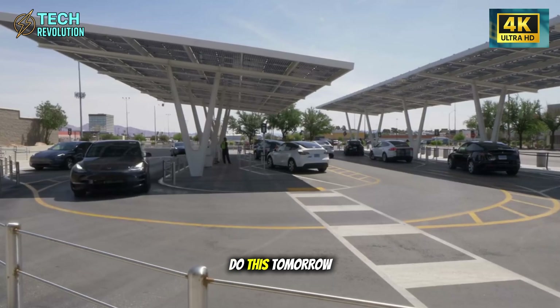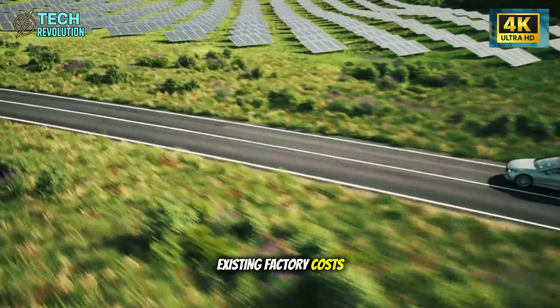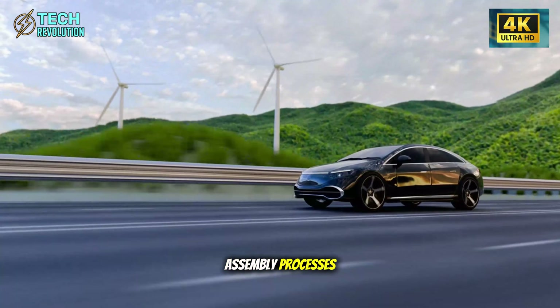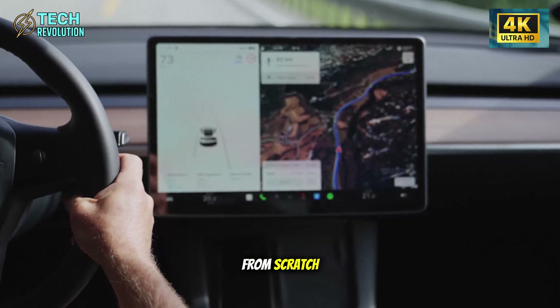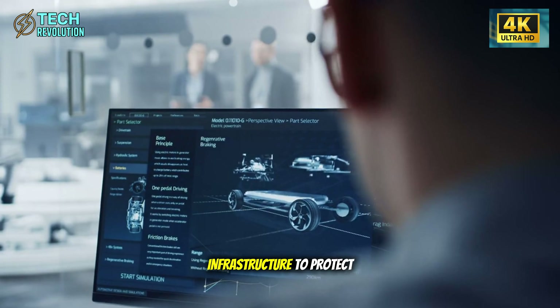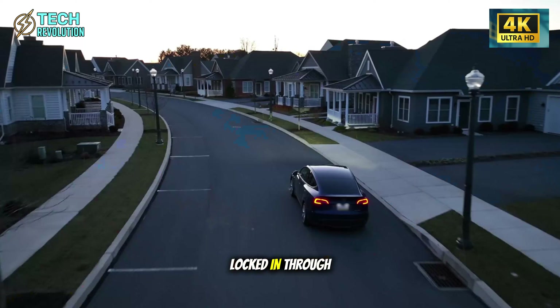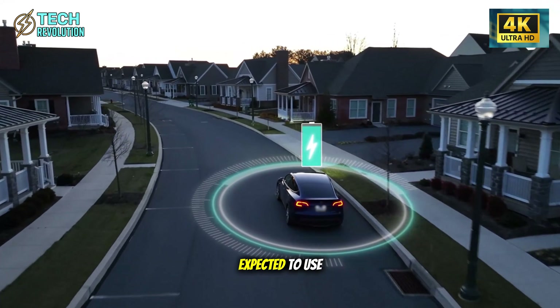Legacy automakers could do this tomorrow. But retooling an existing factory costs billions, and you're asking companies to abandon assembly processes they've spent decades optimizing. Tesla built this from scratch with no legacy infrastructure to protect and no supplier relationships locked in through long-term agreements.